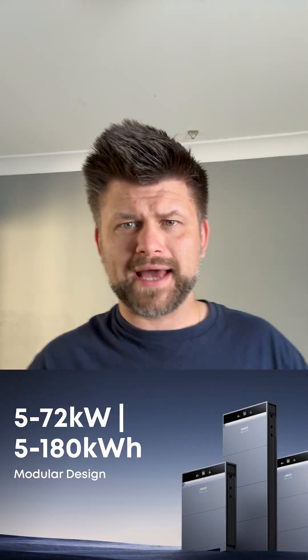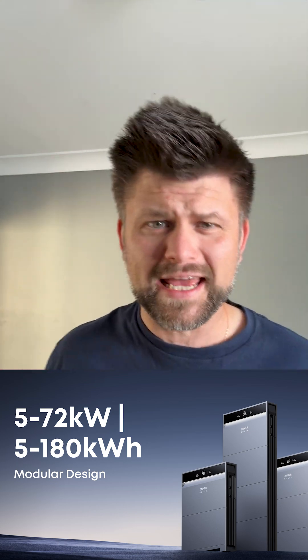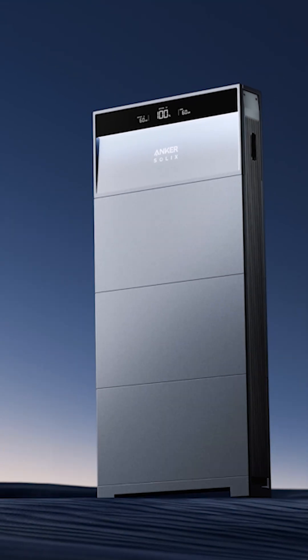It also scales from a small 5 kilowatt hour setup right up to 180 kilowatt hours, which is pretty wild. I like that it's slim enough to tuck away neatly, and it's built with a coastal anti-corrosion rating so it's designed for local conditions.